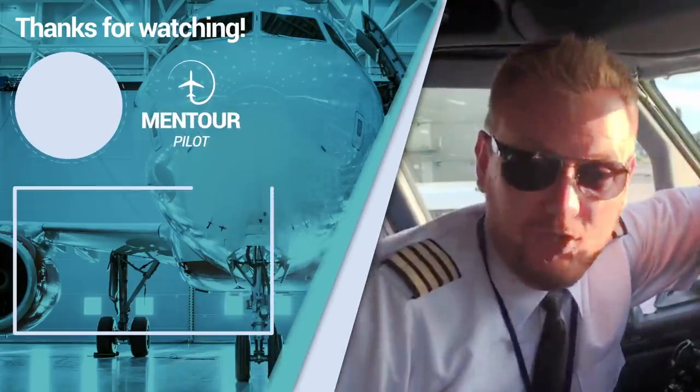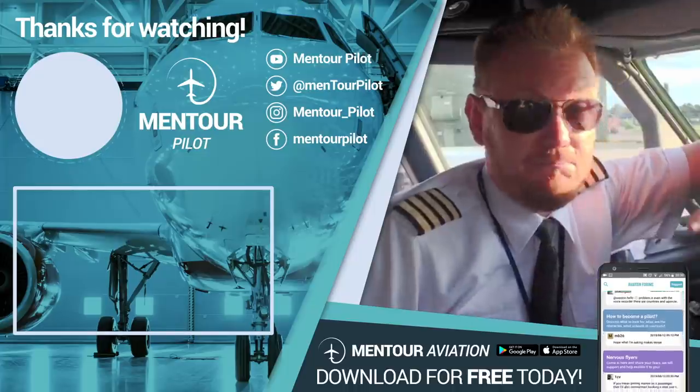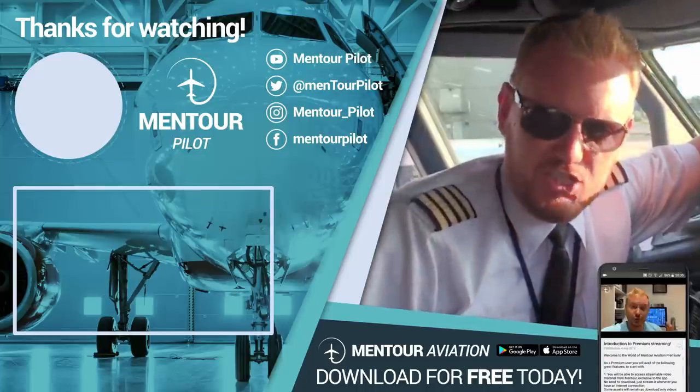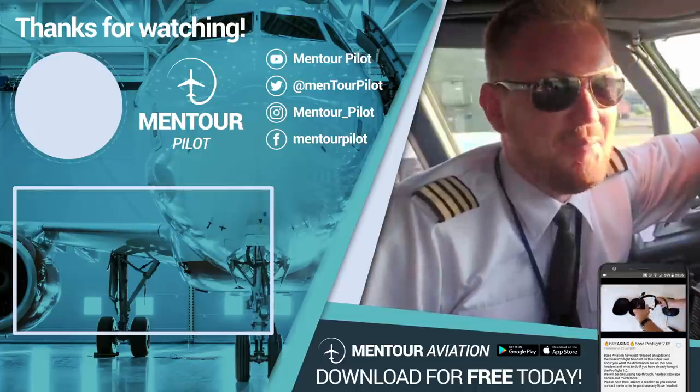I really hope that you liked that. If you want more aviation content, check this out. I hope that you have subscribed to the channel and highlighted the little notification bell. See you inside of the Mentor Aviation app and have an absolutely fantastic day. Bye-bye.